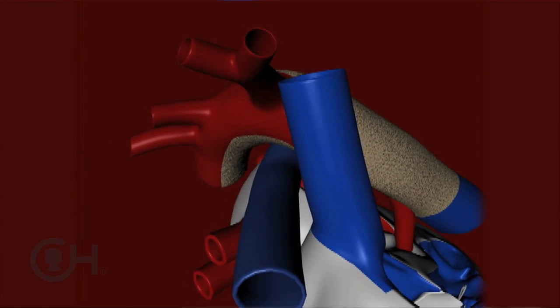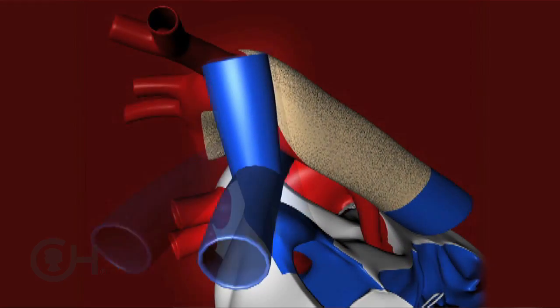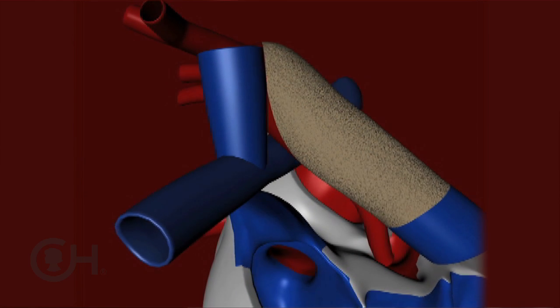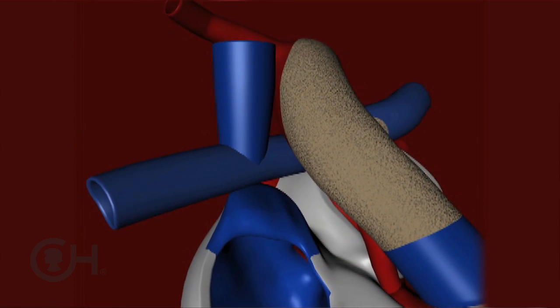The Fontan circulation is basically taking the blood supply that's returning to the heart as blue blood and putting it into what we call a cavo-pulmonary connection — where that blood averts the heart completely and instead flows directly into the pulmonary arteries and into the lungs.